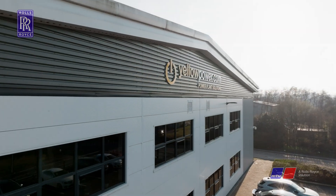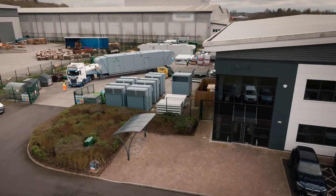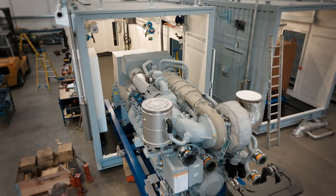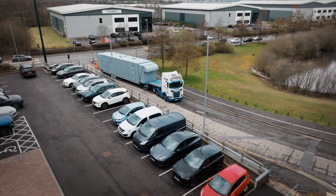Yellow Power designs, develops and builds gas generators into acoustic housings for various applications across the UK and Ireland. We package Rolls-Royce MTU products, predominantly the 4000 series gas engines. They come in 8Vs, 12Vs, 16Vs and 20Vs. Not only do we package them, we actually apply them on the sites and integrate them into customers' installations.